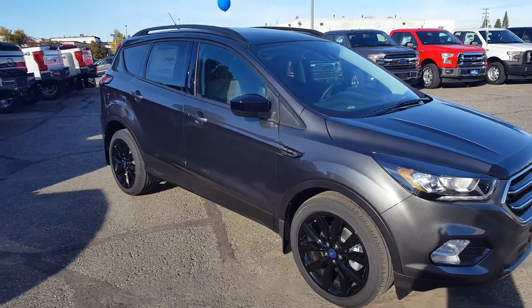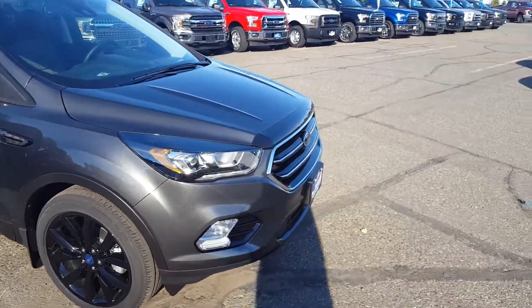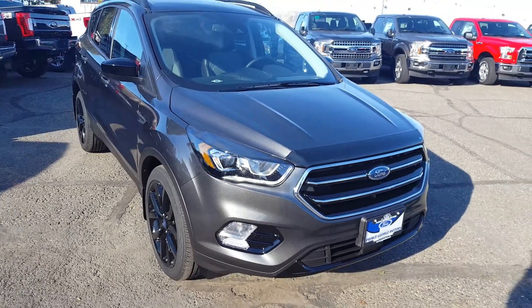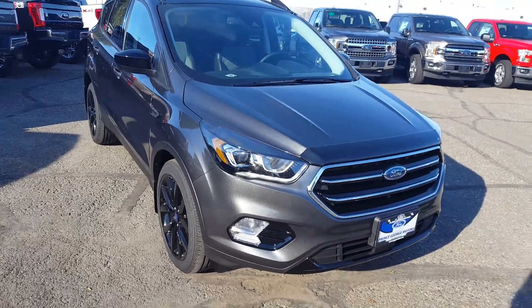I'll show you guys some of the interior and exterior features, and if you feel like this SUV suits your needs, feel free to come on in and take it for a test drive or give us a call at 250-563-8111 to set up an appointment. As you can see, that sport appearance package makes it look extremely sharp.